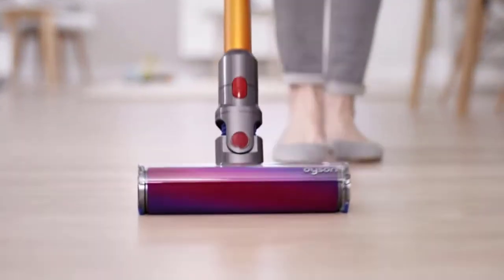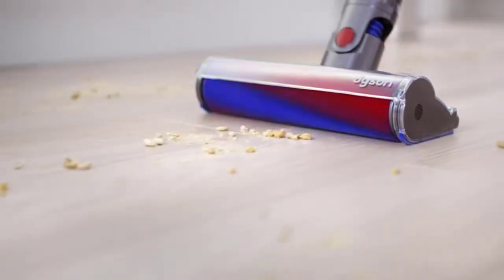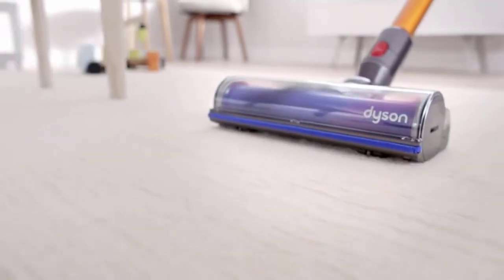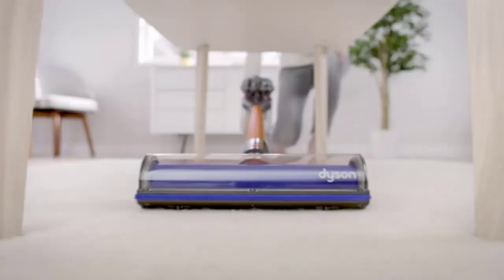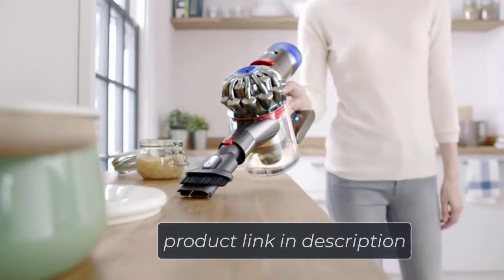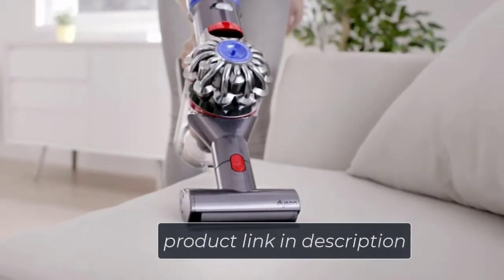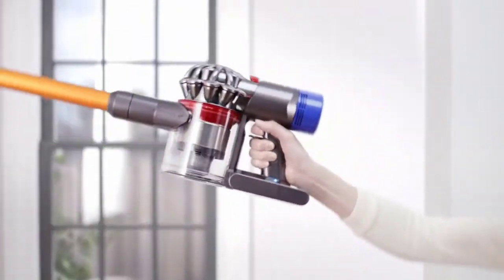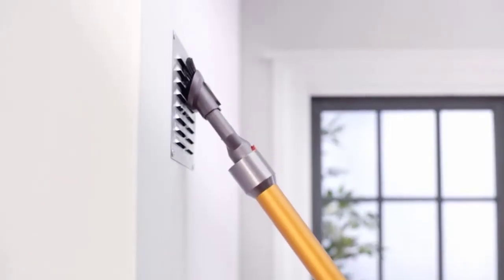It runs in direct-drive mode to dislodge trapped dirt by applying stiff nylon deep brushes, dragging coarse seated filth from carpet to hard floors. All activities are operated by the Dyson Digital V8 motor. You are right to call it the best suction vacuum, as it offers brilliant dirt-sucking performance.